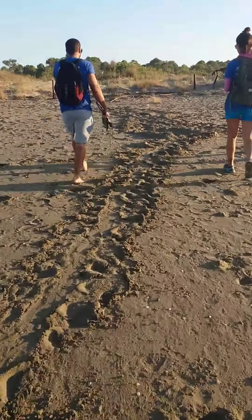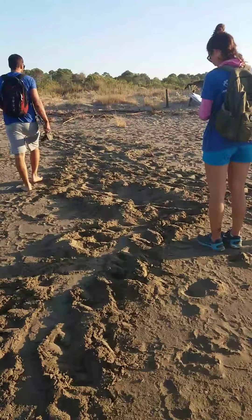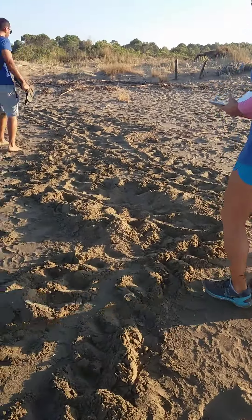We've got Costa and Nicoleta and we've also got Elena from Spain. It's her first day today and she's already found a nest.